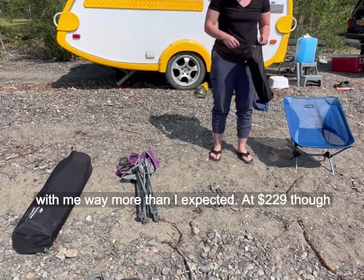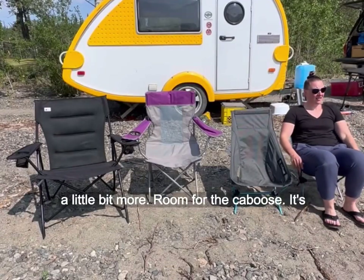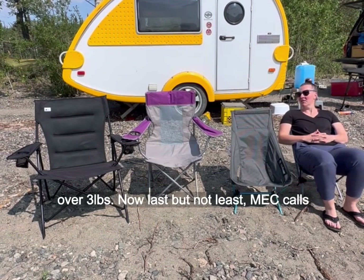At $229, though, it is an investment. The Helinox Chair One has a little bit more room for the caboose. It's comfortable to recline in, but it's still low to the ground and sinks. This one weighs just over three pounds.